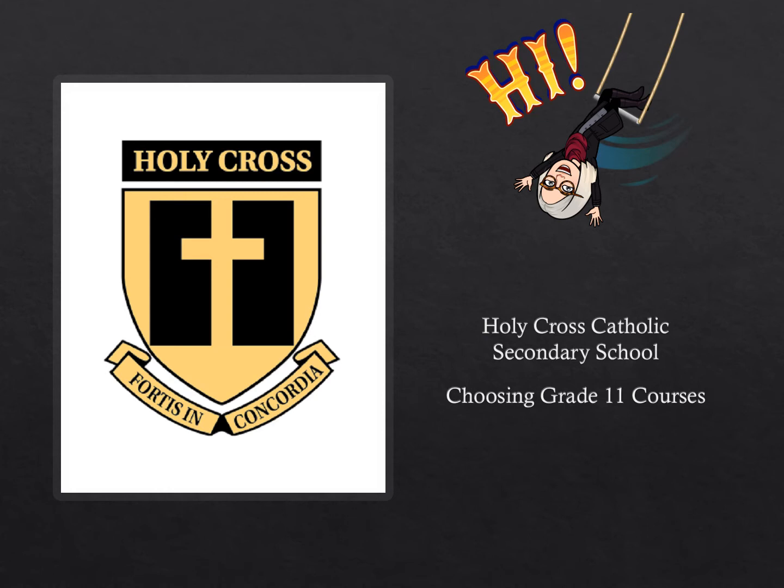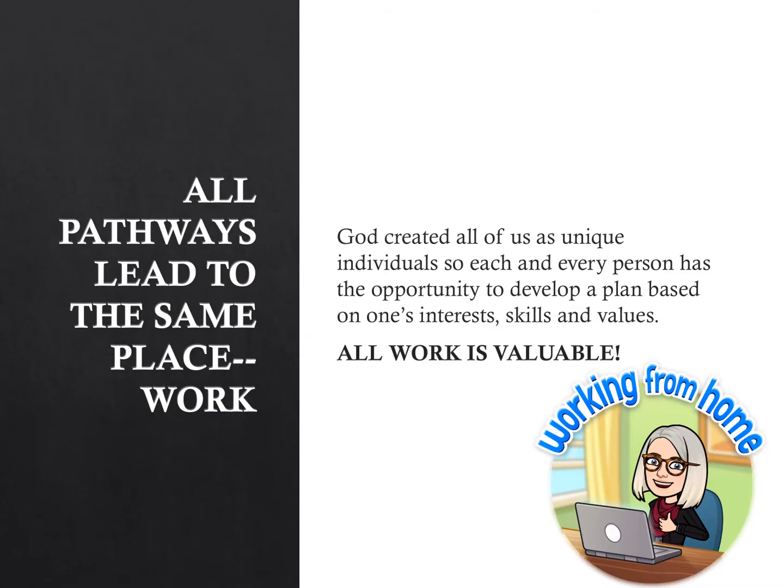Welcome, grade 10 students. Here you will find more information on how to select courses for a successful grade 11 year. Each student follows a pathway in which they are suited. There is no right or wrong path to take. Take time to acknowledge your strengths and weaknesses and let them be your guide.